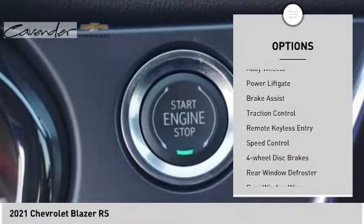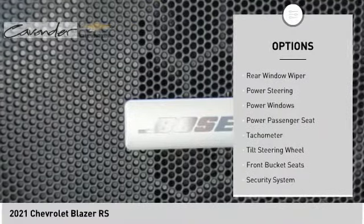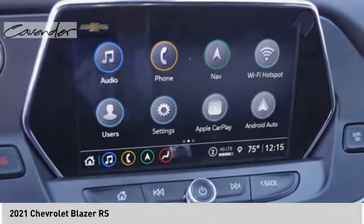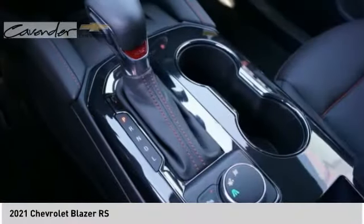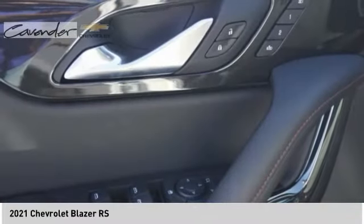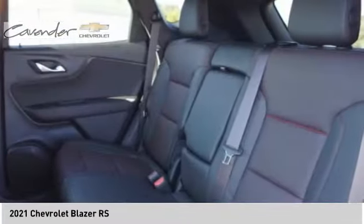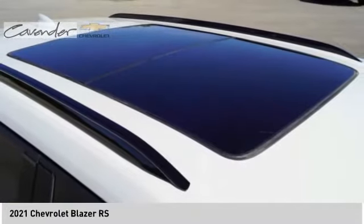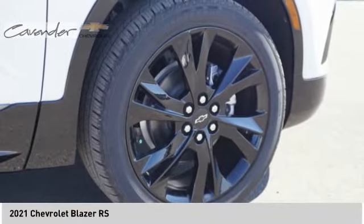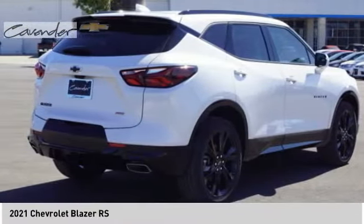Here are some of this vehicle's great options: electronic stability control, alloy wheels, power liftgate, brake assist, traction control, remote keyless entry, speed control, four-wheel disc brakes, rear window defroster, and rear window wiper. Drive away with a great deal on this vehicle — call or stop in today.